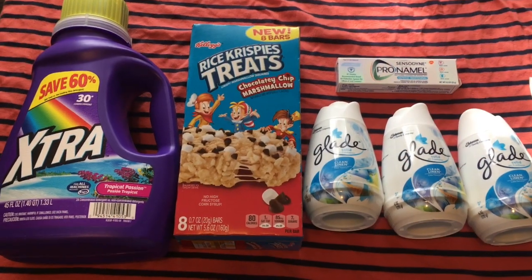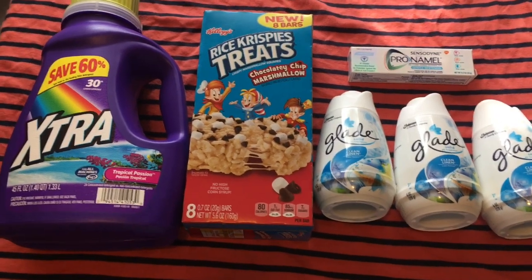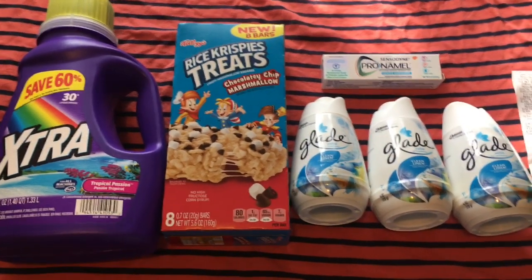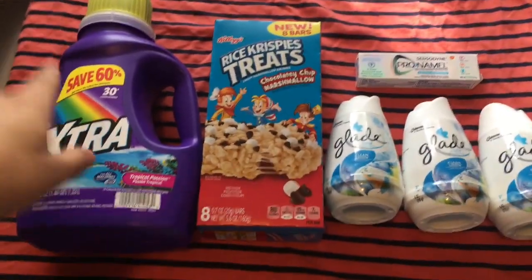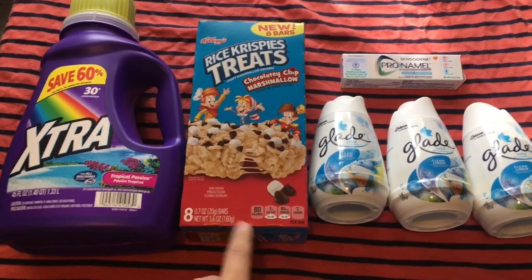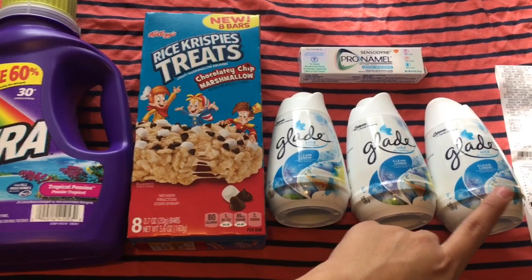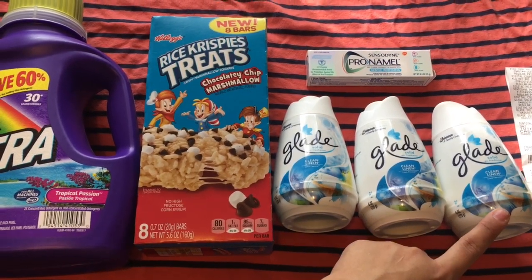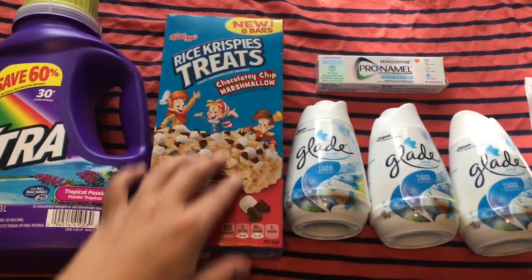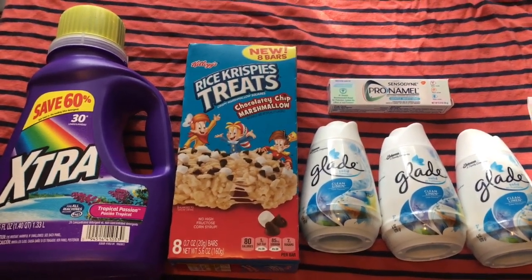Hey guys, it's Becky and today I'm back with another Dollar General haul — another Dollar General transaction. As you can see, I have an extra laundry detergent, some Rice Crispy Treats, an 8-pack of three solid air fresheners from Glade, and a Sensodyne toothpaste. My total for these items was two dollars and 96 cents.